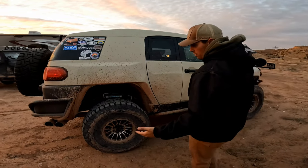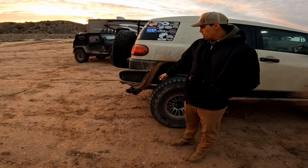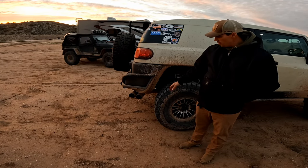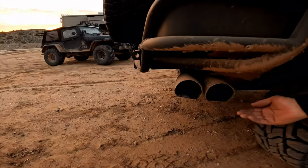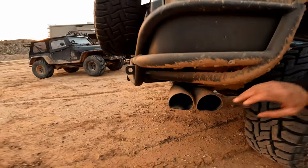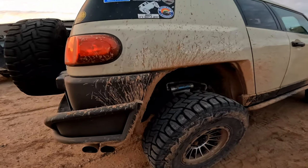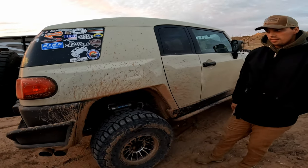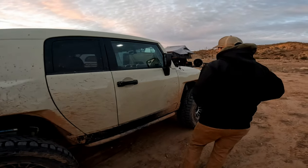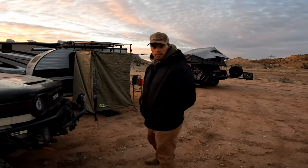That pretty much sums it up for the FJ. My exhaust — I have an AFE Rebel Series exhaust. Love it, don't like how low it hangs. It's got character now, but I'm gonna eventually cut it and tuck those up. You can see the Kings. I'm running Dobinson's rear springs, heavy duty, because she's heavy. That's pretty much it — so let's start with the camper.